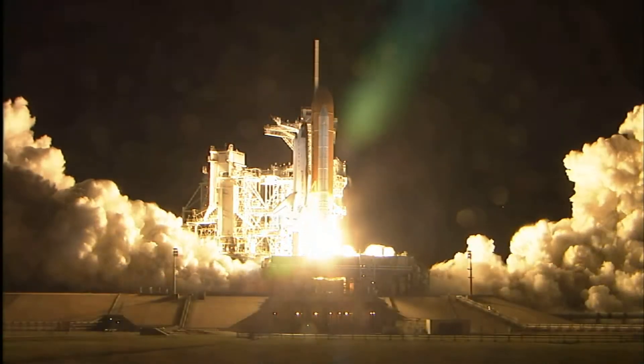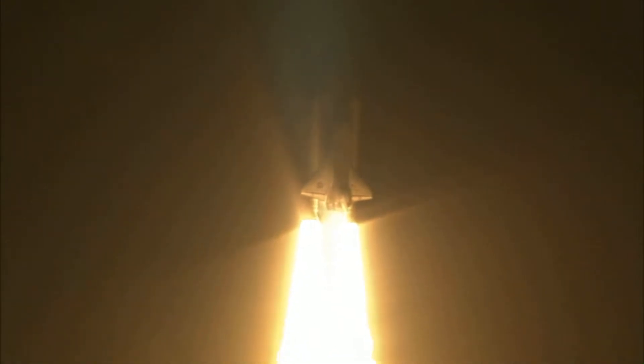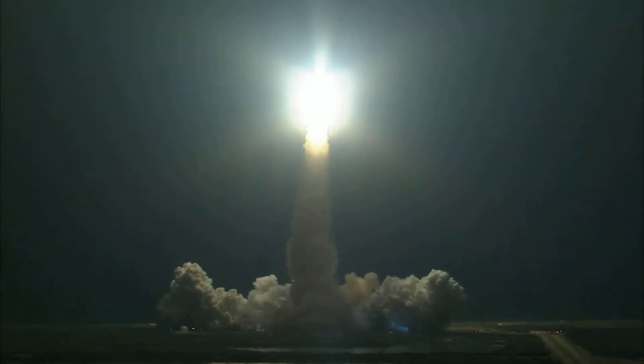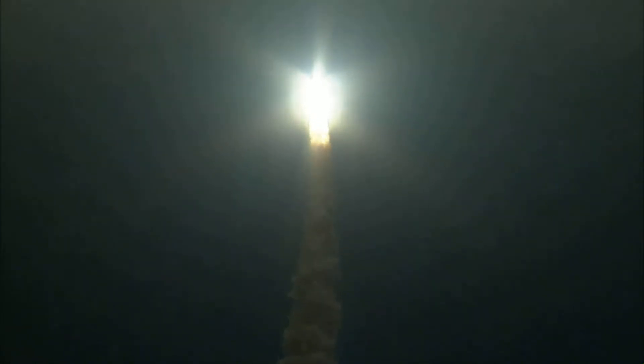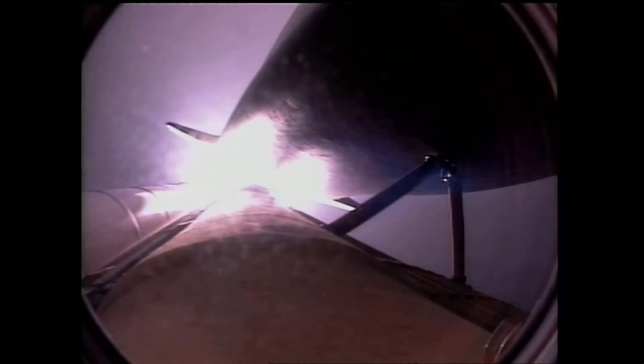And liftoff of Endeavour, going where east and west do meet, at the International Space Station. Houston now controlling. Houston, Endeavour, roll program. Roger roll, Endeavour. The roll maneuver is complete. Endeavour is in a heads-down position on course for a 51.6 degree, 136 by 36 statute mile orbit. The Florida coast gets an early sunrise as Endeavour heads out on a course to intercept the International Space Station in a day and a half.